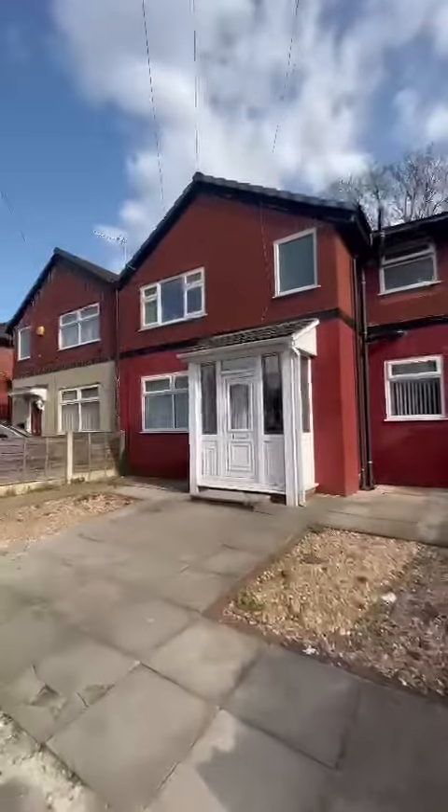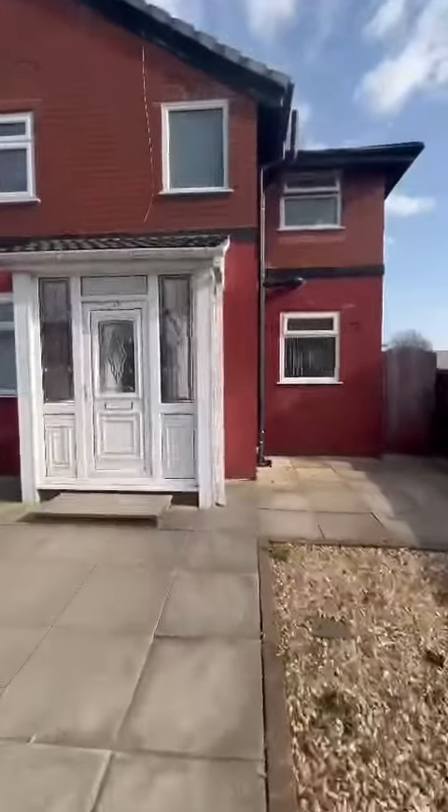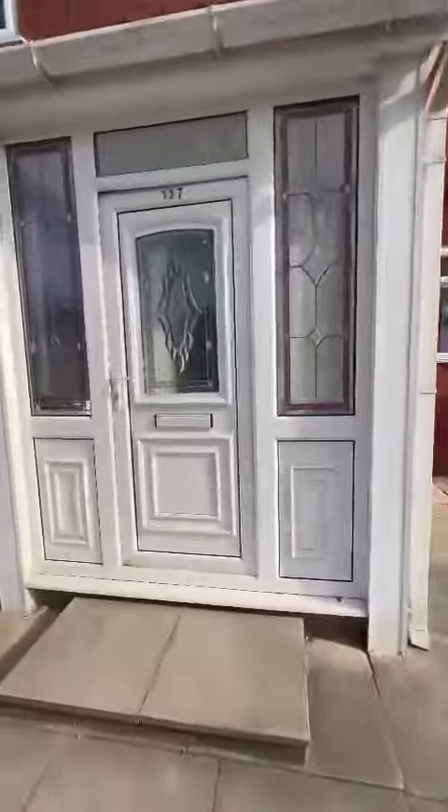Hi everybody, today I have the opportunity to give you a tour around this absolutely fantastic four double bedroom property situated on Ethel's Old Road. Let's go and take a look. From the front you can see we have a welcoming entrance porchway, and coming through the main front door we are greeted with a lovely welcoming entrance hallway.